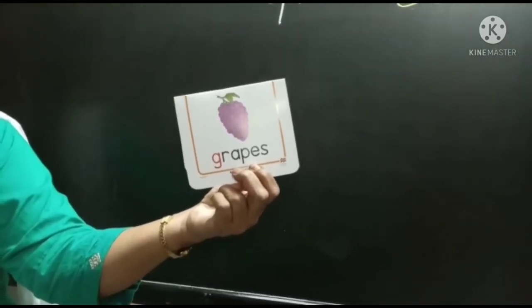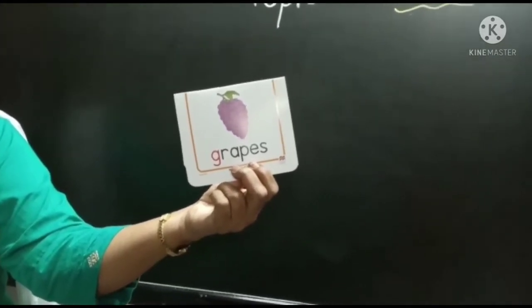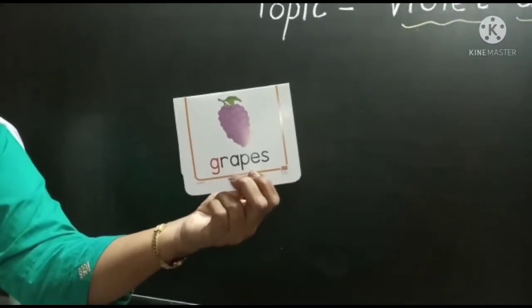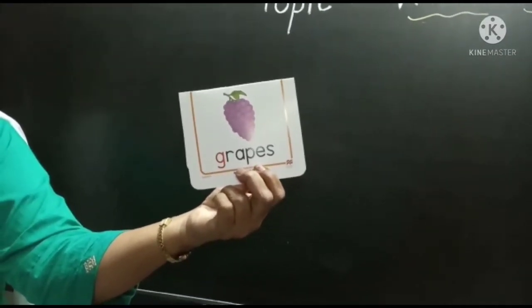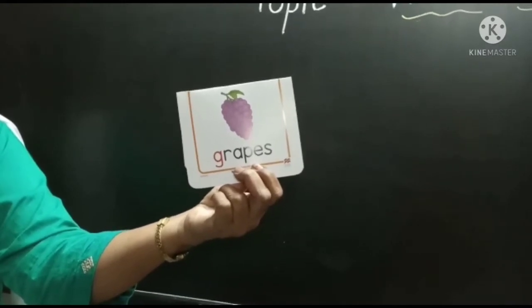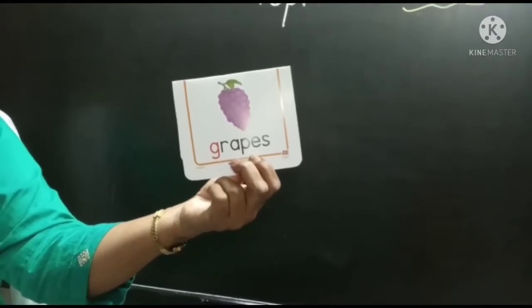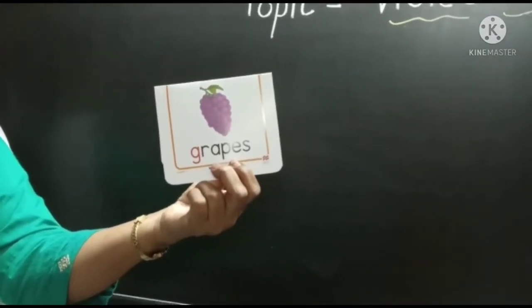Now children, which fruit is this? You all eat this fruit. Yes, it is a grape. The taste of the grape is sweet and sour. The color of the grape is violet.